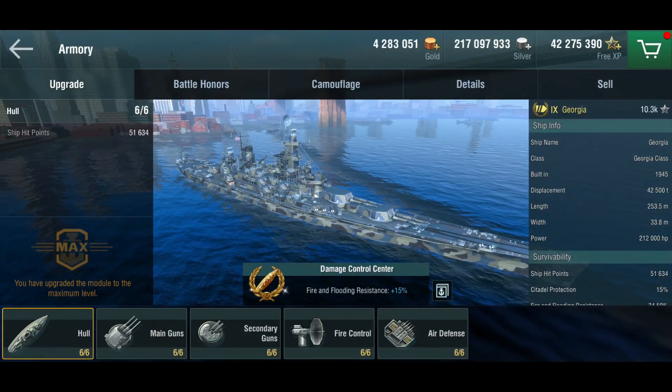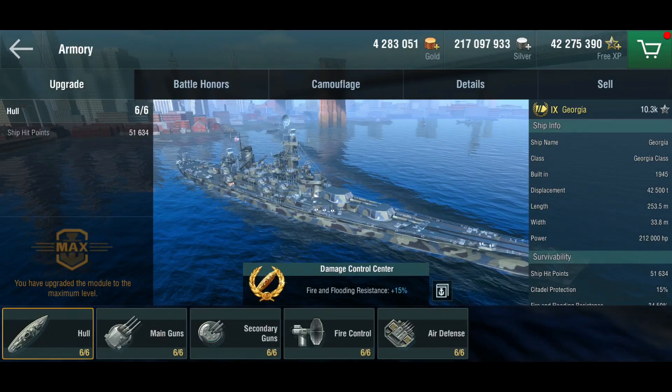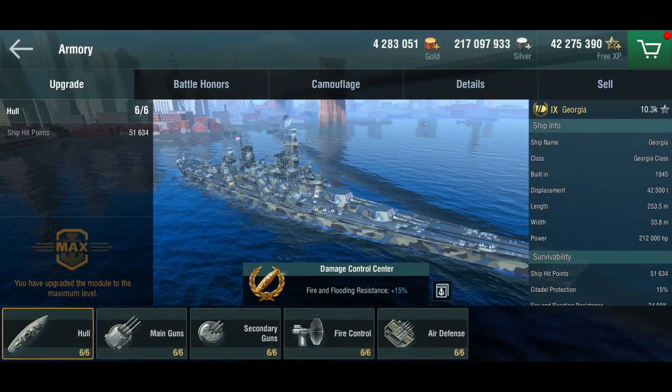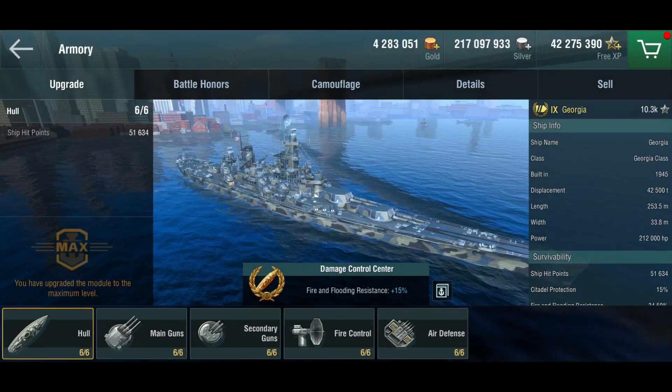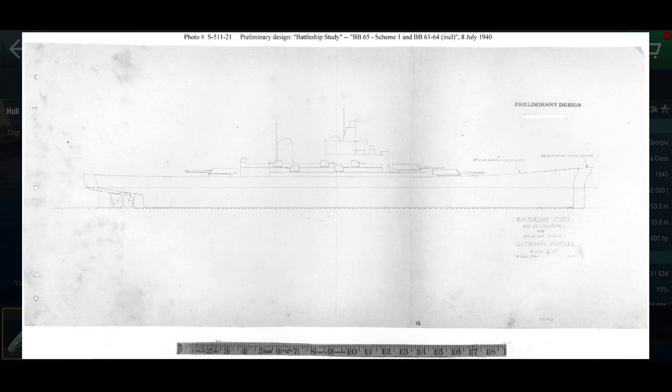This ship never existed, to nobody's surprise, but according to Wargaming this was a draft of the Iowa class. When the Americans were designing the Iowas they had one big fear, and that was that Japanese battle cruisers like Kongos and similar things would be too fast and would be able to wreak havoc on their cruisers, and as such they wanted ships that had similar approaches to speed.